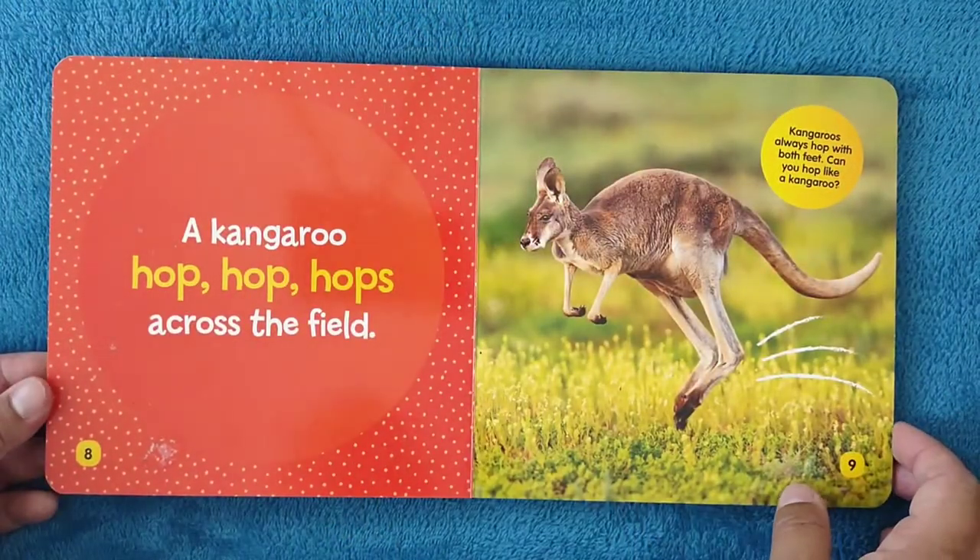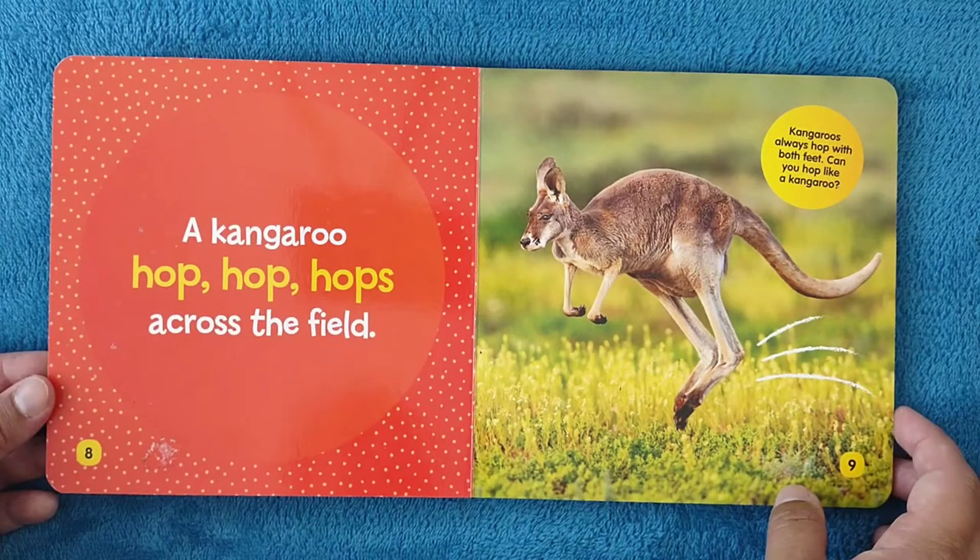A kangaroo hop, hop, hops across the field. Kangaroos always hop with both feet. Can you hop like a kangaroo? Nice job!